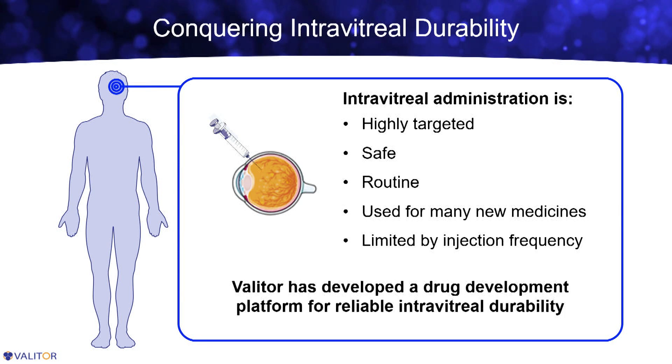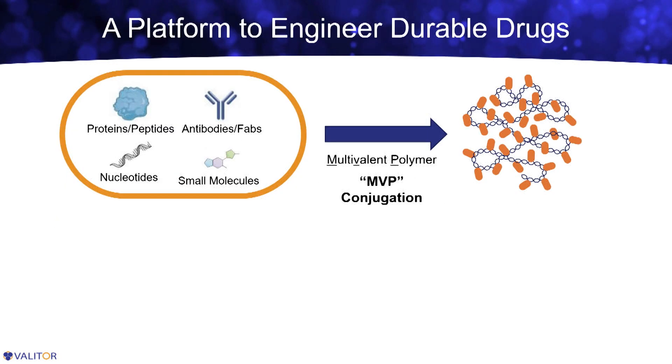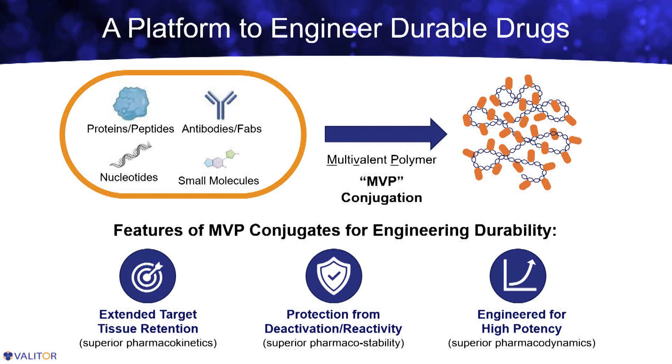At Valator, we've developed a drug development platform that we're using to enable reliable and durable treatments to the back of the eye. Everything we do at Valator is based on a platform technology that we call multivalent polymer conjugation. We take multiple long-chain biopolymers, and when we do this, we create these tethered clusters of drugs that are all able to serve as a macromolecular structure. These structures have a number of features that are really important for intravitreal durability.